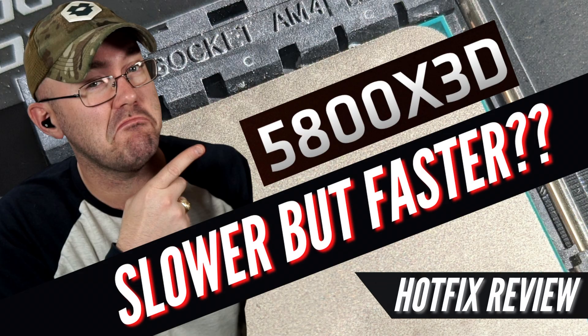After watching some pretty scathing reviews from GamersNexus covering AMD's latest CPU reviews, it's got me pretty depressed as to what kind of products AMD's going to be laying out for gamers this year. That changes today though — today we're going to be talking about the Ryzen 7 5800X3D in our hotfix review.